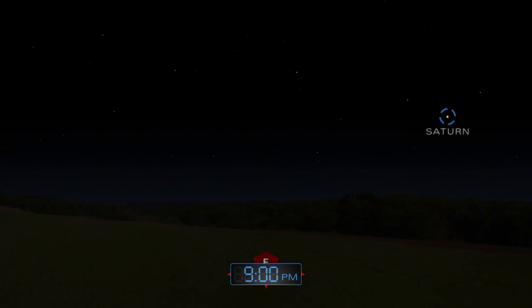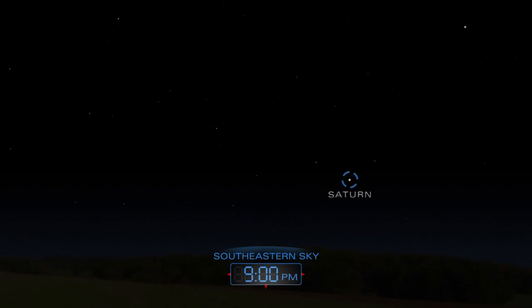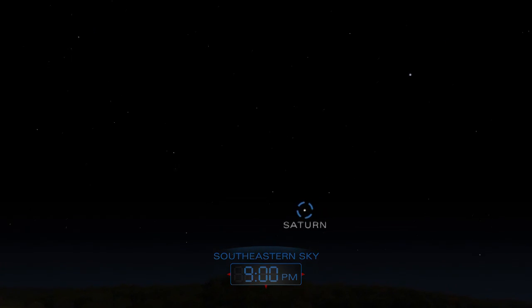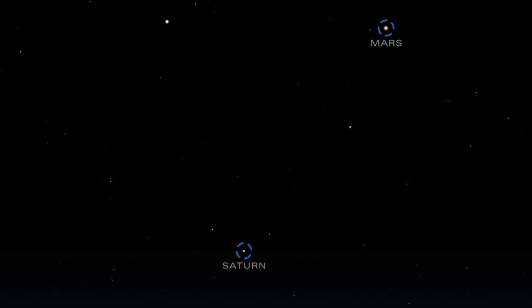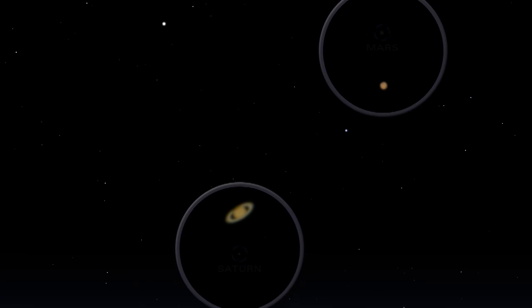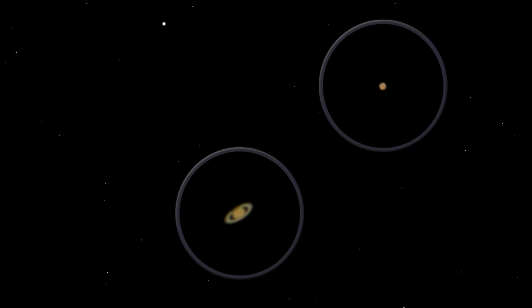As night falls, Saturn and Mars grace the eastern sky. Both planets will remain in the sky well into the early morning hours. On May 10th, Saturn makes its closest approach to Earth, which is the best time to see the ringed planet and its moons.